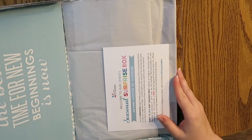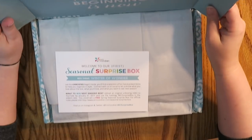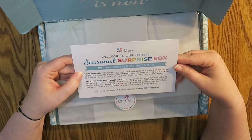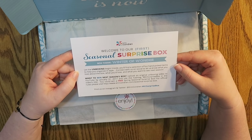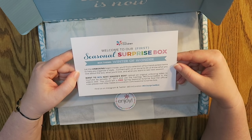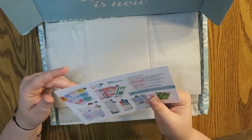It says: 'The best time for new beginnings is now.' So welcome to our first seasonal surprise box. The box theme is Winter of Wonder. Let the unboxing begin. Inside you'll find a selection of fun hand-picked items to help you organize in style. Connect with us on social media and let us know what you love about the box, what you'd love to lose, and what you want to see next season. And then it gives you some hashtags to use if you want.